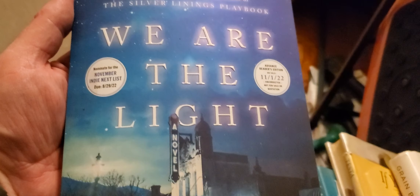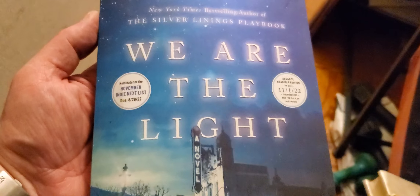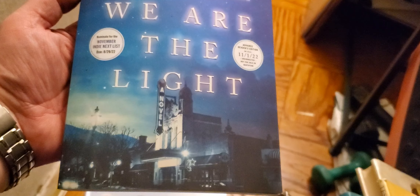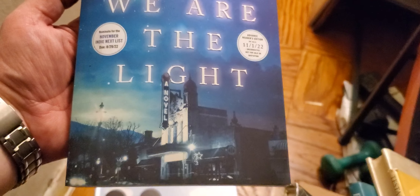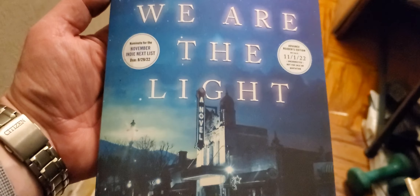Matthew Quick, "We Are the Light." Oh, that's a nice sentiment. That's a beautiful cover — I was thinking of keeping that for the cover itself, but we'll see.